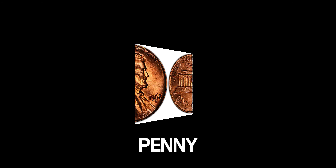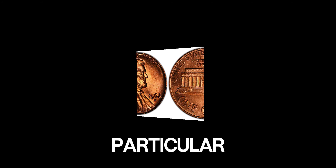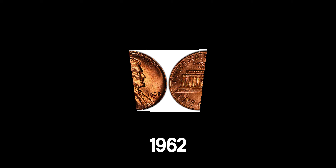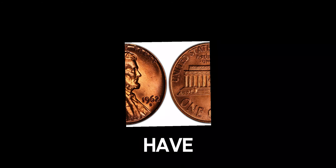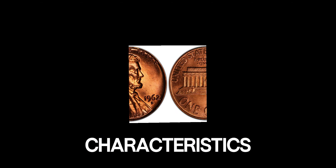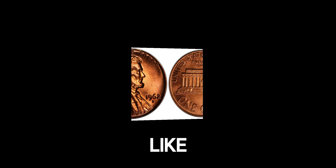The 1962 Lincoln penny, at first glance, might look like any other penny from that era. However, there's a unique story behind this particular coin that sets it apart. Most pennies minted in 1962 were made of a copper alloy. However, rare errors or special additions can sometimes be worth a lot more. This specific 1962 Lincoln penny is believed to be one such rarity, with unique characteristics whether from a minting error, a rare composition, or another unique feature.